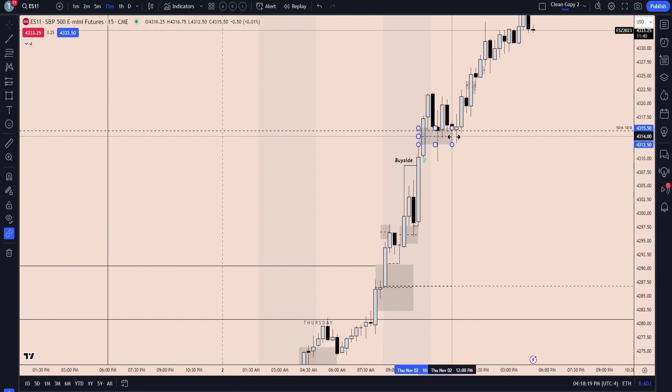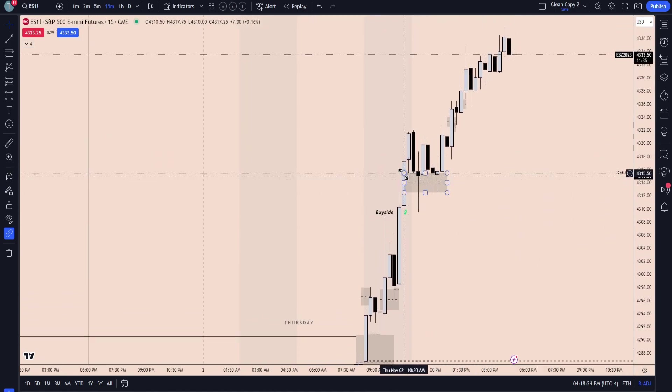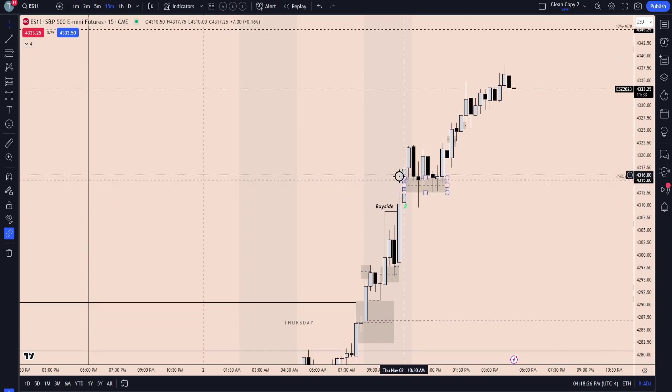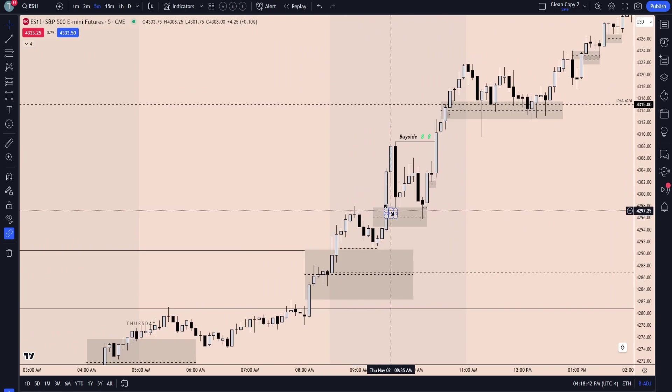Finding support there. Notice how as we're breaking through the new week opening gap level, we're leaving a fair value gap — that's how we can expect price to hold those levels. As of now we're just continuing to dig up into this new week opening gap. Five minutes, same thing, so just working down through the time frames.